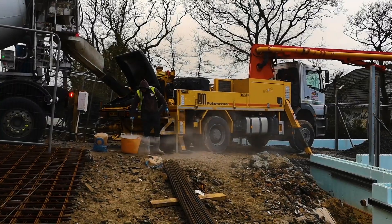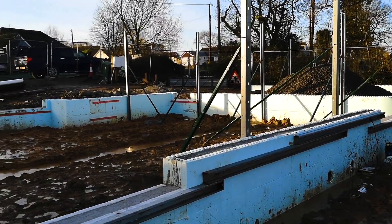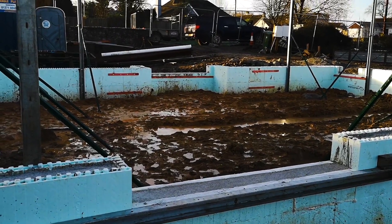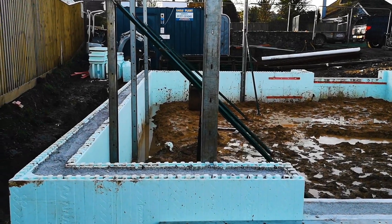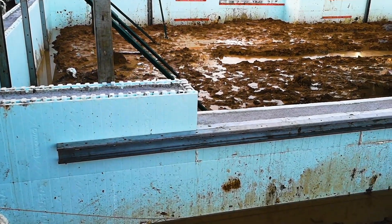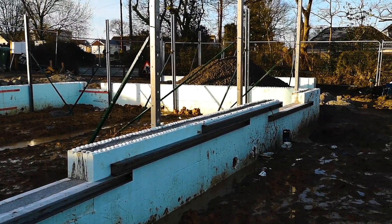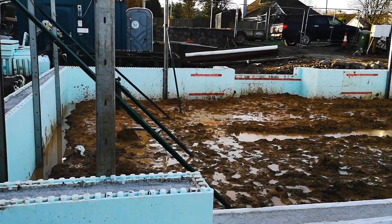At the end of week two we've got two courses of Newjura blocks up and filled with concrete. It was a horrible week weather-wise — we had Storm Brendan through — but Chris, Simon and Matt from CC Services still managed to get on with the work. It was ready on Friday morning when Hansons arrived with two loads of concrete, and Chris Brown Pumping brought a 20-metre boom pump and pumped concrete into the Newjura.